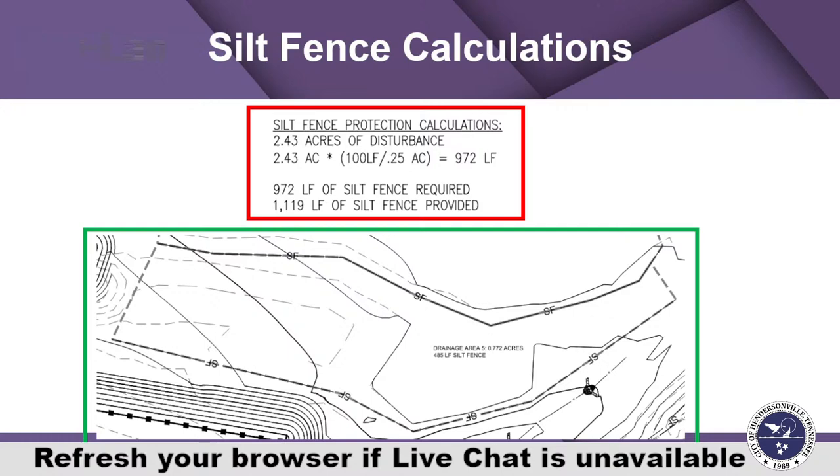Stacking silt fence up a slope tends to work because it provides a small backwater zone each time water has to pass through. From a contractor's perspective that's inconvenient, so as a designer you need to anticipate that and maybe have your notes reflect how this is going to be constructed. But if you show silt fence with more than a quarter acre draining to any 100 linear feet, that will elicit a comment.